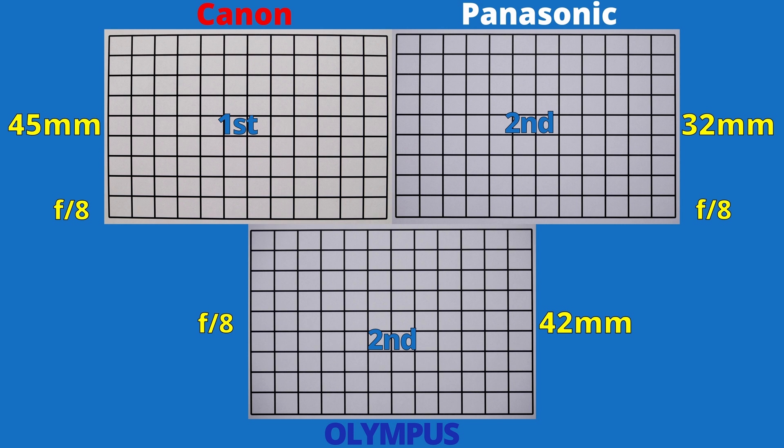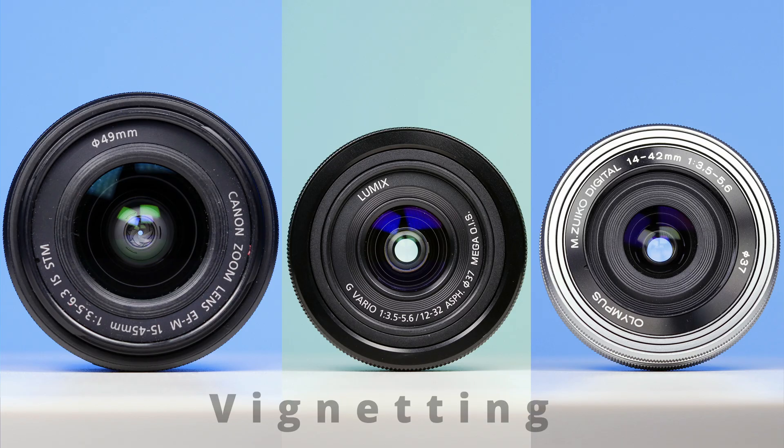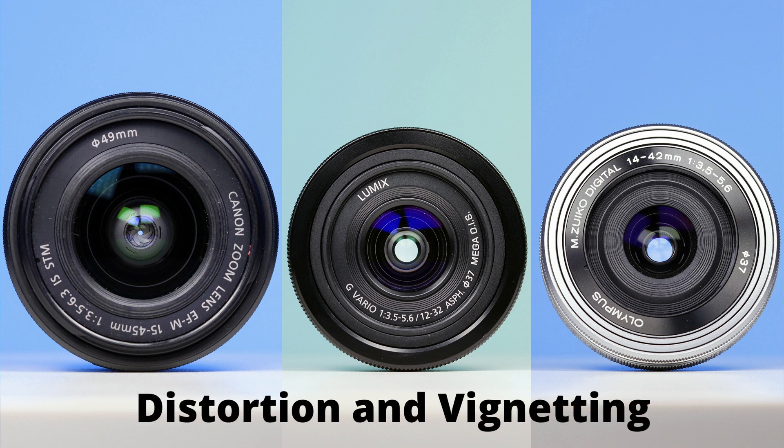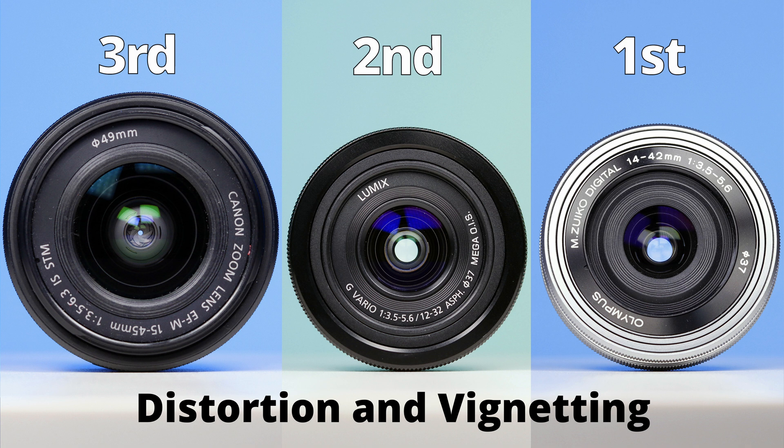It's a bit too late though — it lost the other two rounds. So, when it comes to vignetting, Panasonic and Olympus share first place, and Canon is in second. Overall, these are the final results. When it comes to distortion and vignetting, Olympus has the best kit lens. And I want to say this: every person that owns one should appreciate it more. If you want to see me test more lenses, subscribe to this channel, and see you on the next one.